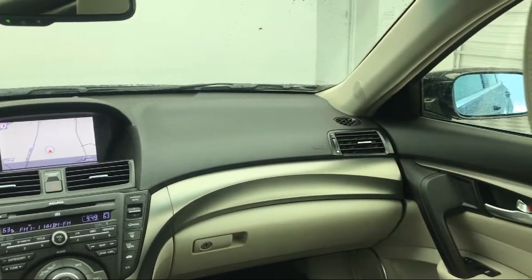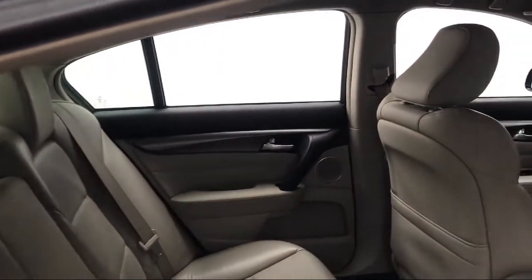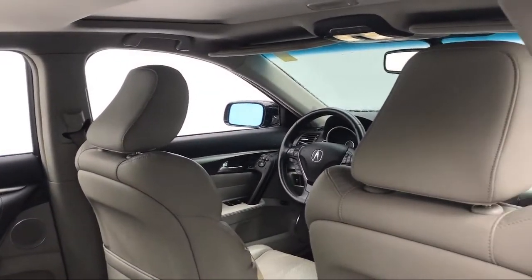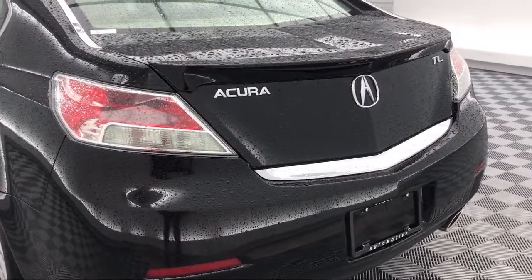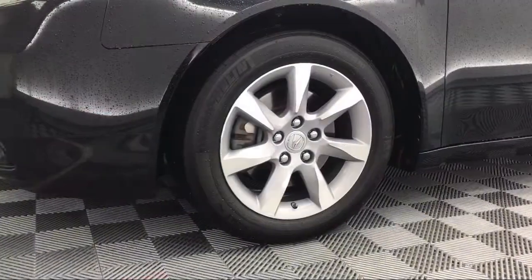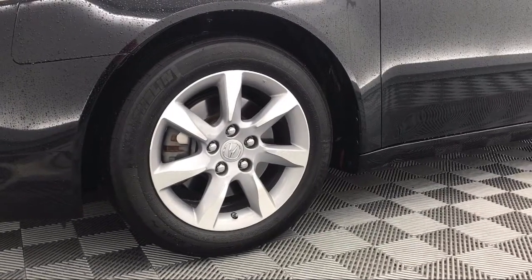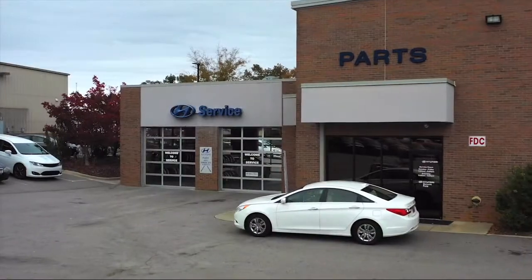Our ultimate goal is simple: zero dissatisfied customers. So come see us today and drive home in a vehicle that is just right for you. We're located at 310 Greystone Boulevard in Columbia. We're at Peacock Hyundai Columbia.